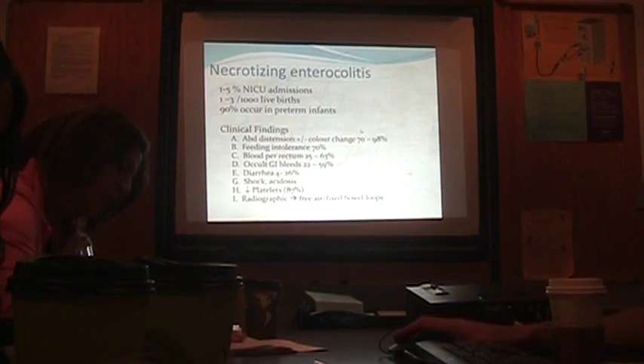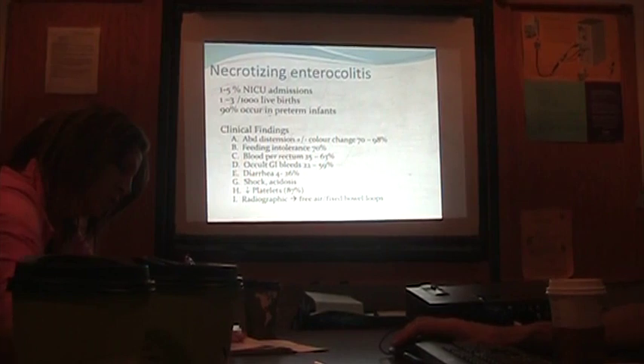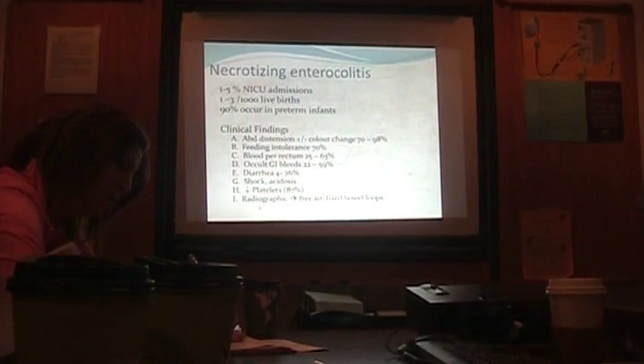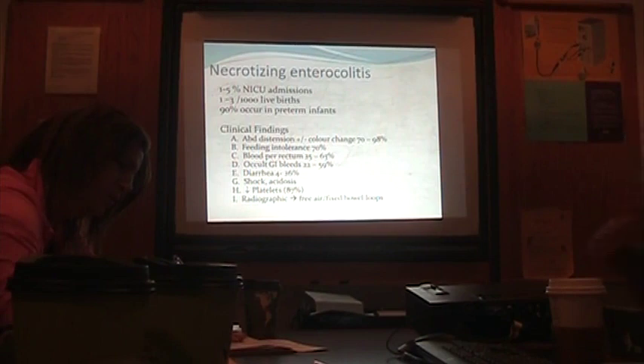With respect to NEC, it's common — not as common as it used to be. Since we started using donor breast milk, we've seen a dramatic reduction in rates of NEC. We've also slowed down our feeds, but it still certainly occurs. Clinical findings of NEC — syphilis, hypoglycemia, and neonatal abstinence can be the great imitator, and unfortunately NEC can be too.